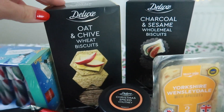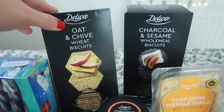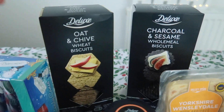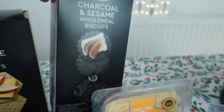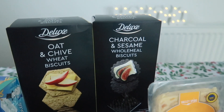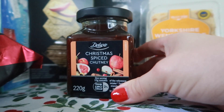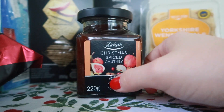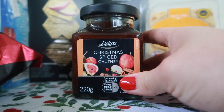Firstly the crackers I've gone for - first of all oat and chive wheat biscuits. Now these looked really really nice and again they're in the deluxe range. These are £1.99 and to be fair there's quite a lot in there. I also picked up from the deluxe range the charcoal and sesame wholemeal biscuits. These look so cool - they are literally completely black. That was also £1.99. I'm super excited about this one - Christmas spiced chutney. Lidl is selling Christmas spiced chutney and I cannot flipping wait. It looks like it has figs and apples and cinnamon in there. This was £1.19 for this jar.